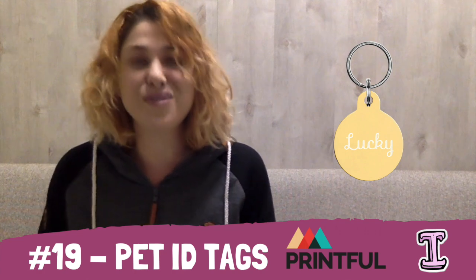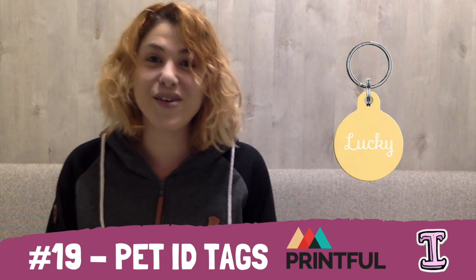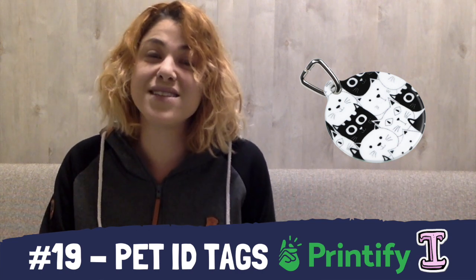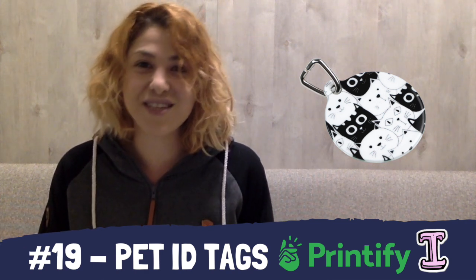At place 19, we have pet ID tags. There are two platforms where you can find unique pet ID tags that I love. The first is Printful with engraved ID tags for pets, which is a really cool thing you can combine with your Shopify or Etsy store. My second favorite is Printify's pet ID tags, which you can customize just like a key chain — add the first letter and add any kind of details you want on the back.